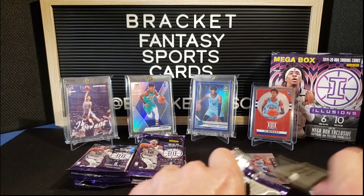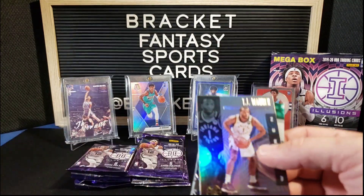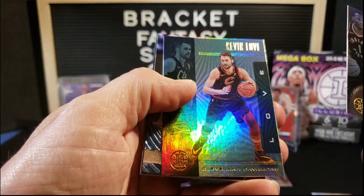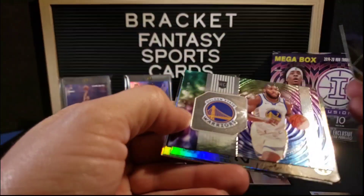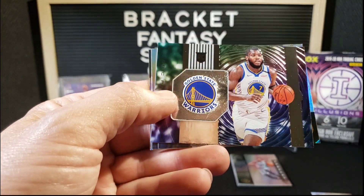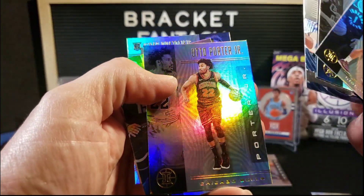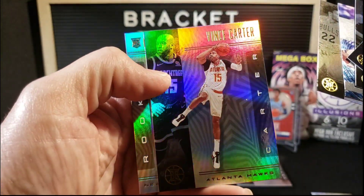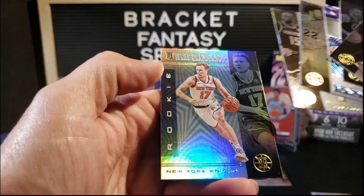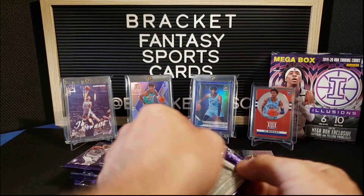Second pack: TJ Warren to start it off, Kevin Love, Pascal — Eric Pascal for the Warriors, Instant Impact — Otto Porter Jr., Vince Carter, and Ignas Brazdeikis. Nothing super special yet, definitely no Ja.